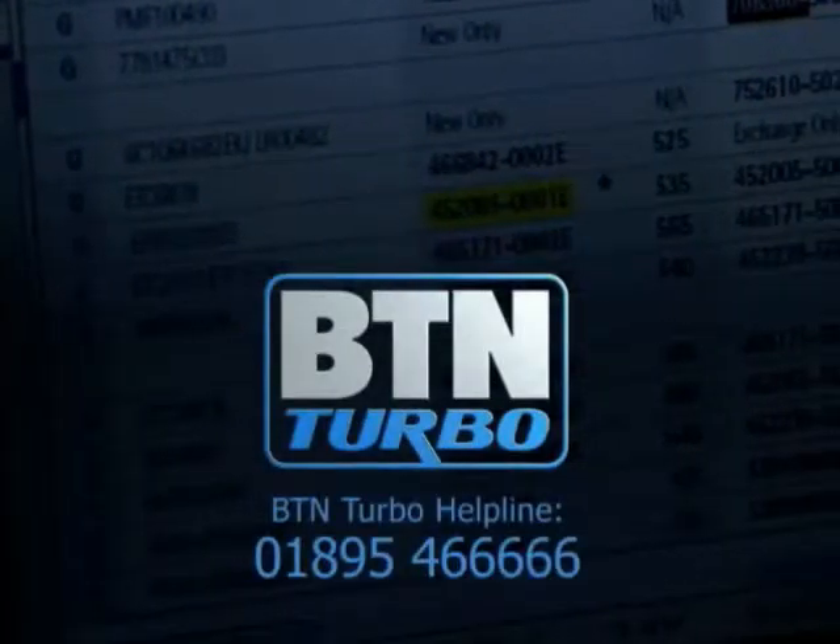If you're in doubt and would like our expert advice, call the BTN Turbo helpline.